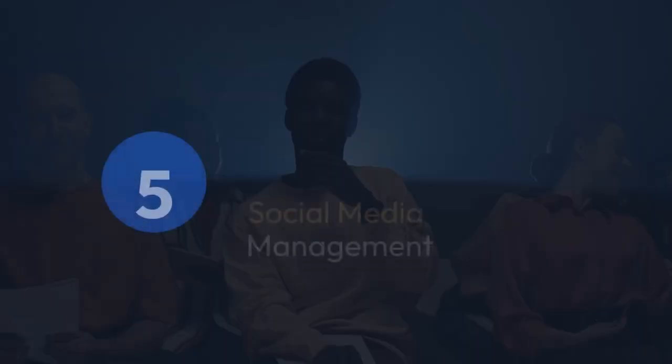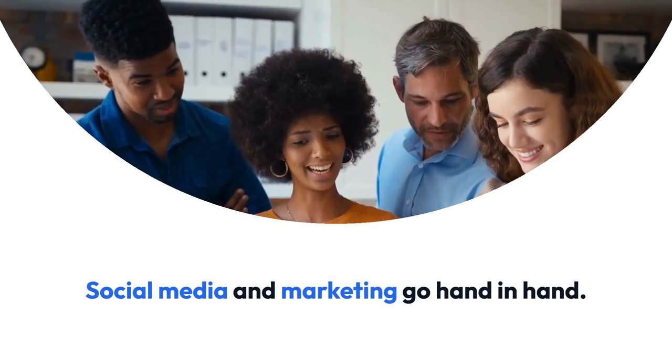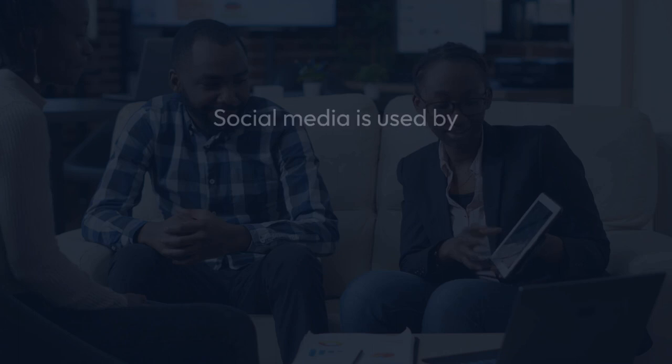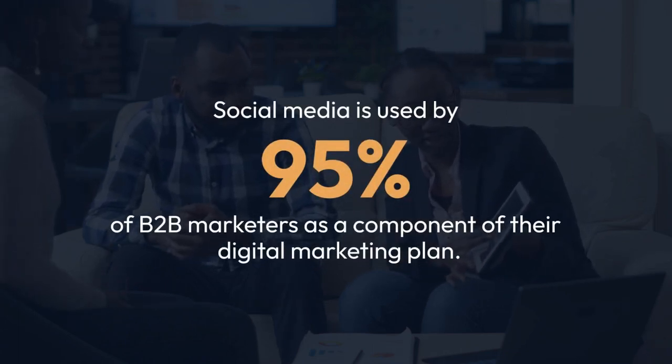5. Social Media Management. Social media and marketing go hand-in-hand. Social media is used by 95% of B2B marketers as a component of their digital marketing plan.